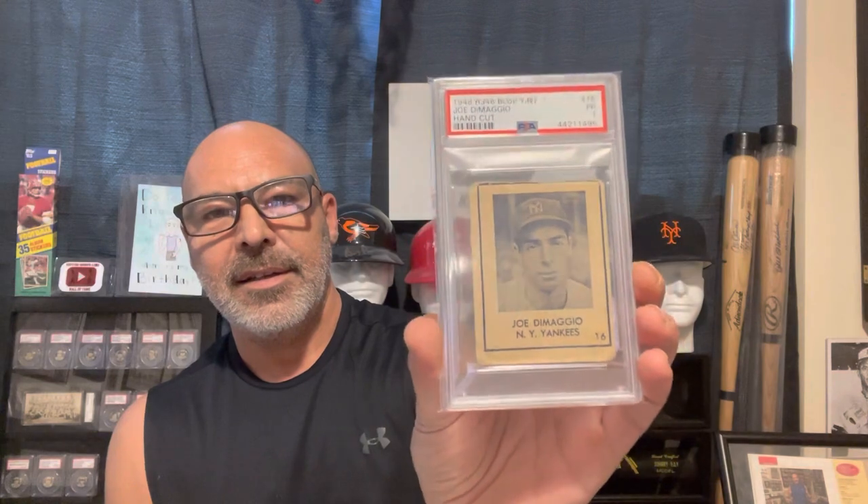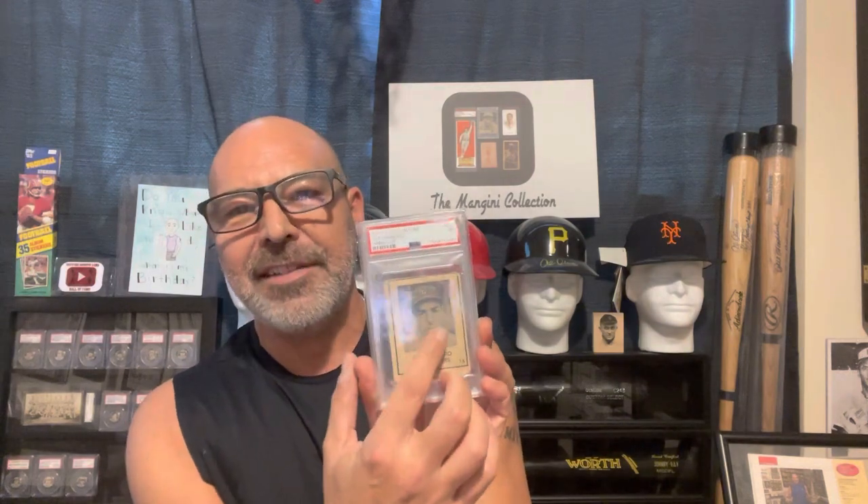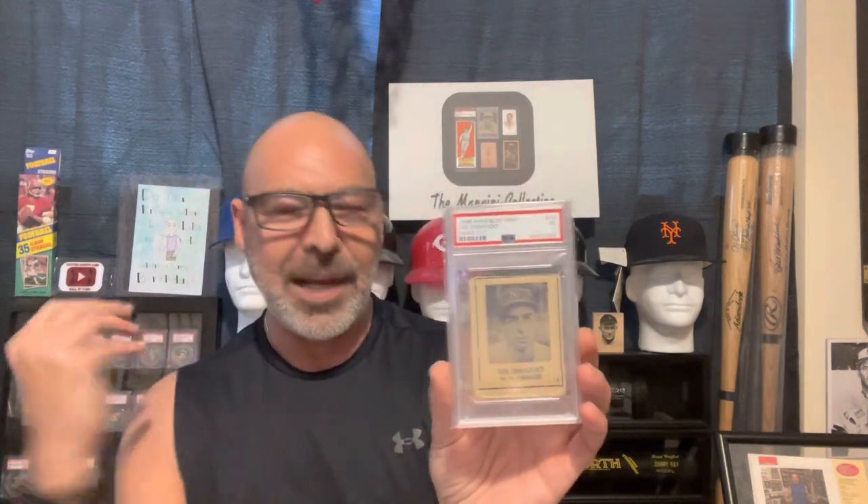Here's the Joe DiMaggio. I had a really nice copy of this — it was sharp, but it had a speck on his face and it drove me crazy, so I sold it. It took me years to pick up another one. Here's the Hank Greenberg. Ralph Kiner. And Harry the Hat Walker — he was a coach for the Pirates.